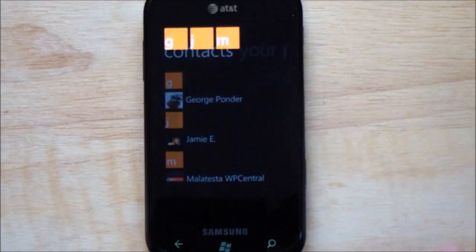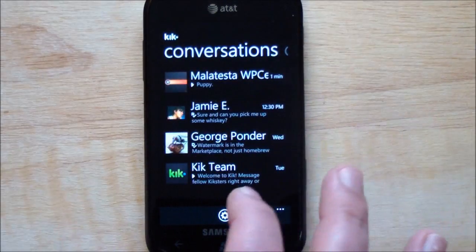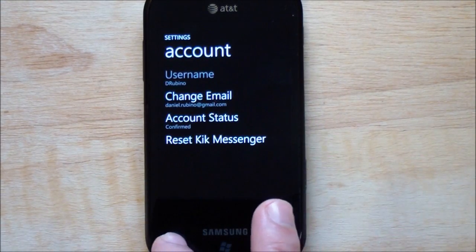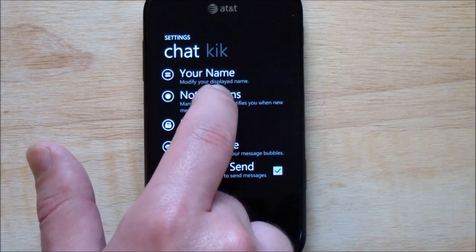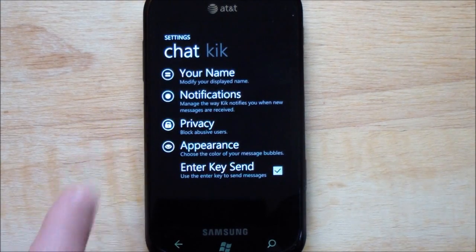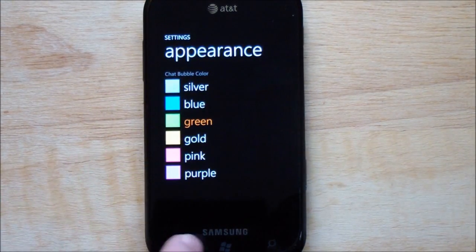Over here you have your contacts — look how nice this is, it uses the Metro Alphabet Picker, really nice. You have your profile where you can set your photo. And going to settings: you have tell a friend, your account settings, change your email, account status, or reset Kik Messenger. You have help, about us, and feedback. Over here under chat, you can change your display name, which is always nice. You can change your notifications — push and new message vibration. You have privacy so you can block people. People can add you as a contact regardless of permission, so some people might not like that, but you can always block them. Under appearance you can choose the color of your chat window, which is a nice touch. And enter as send key — I mentioned that before.